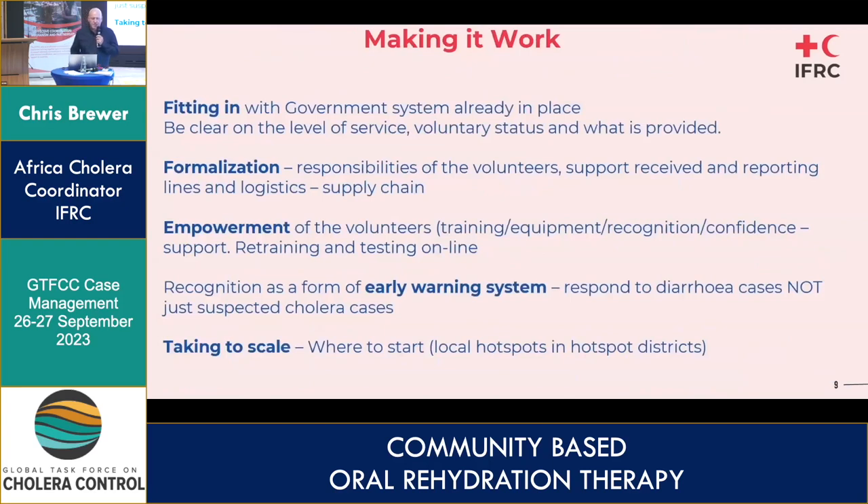On making it work — we won't pretend we have this all figured out; we're still working hard to scale it up. It's very important that we fit in with existing government systems — number one is always working with district health authorities. We need to be clear on the level of service expected: typically a Red Cross volunteer offers three hours of voluntary service a week, and during a proper outbreak they go on per diem. One challenge is alignment between government volunteer systems and ours.